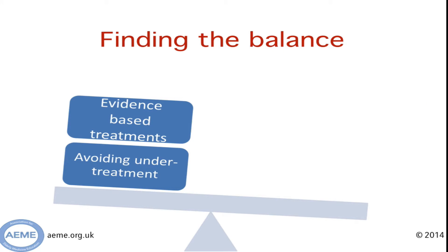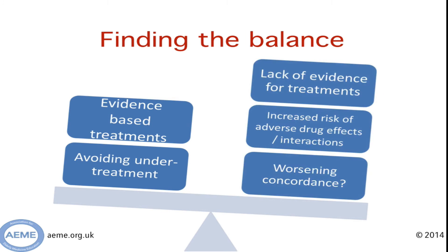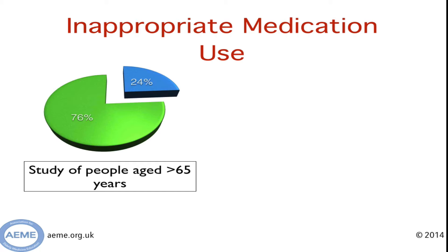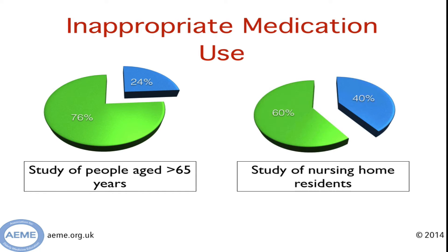But what's the problem with all people being on loads of tablets? There are surely some positives — for example, if there's an evidence-based treatment, why should we deny our patient treatment? We don't want to under-treat them. As with everything in medicine, it's a balance. Unfortunately, many medications we use in our elderly patients aren't fully evidence-based. We also know that when lots of medications are added together, we run the risk of increased drug interactions and adverse drug reactions. The more tablets you give someone, the harder it is for them to keep track and the less likely they are to comply with their regimen. We also know there's lots of inappropriate medication use out there — about a quarter of people aged over 65 are on something they shouldn't be, and in care homes, 40% of people are on something that is probably inappropriate for them.